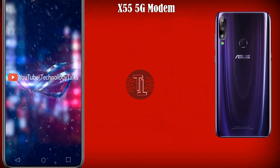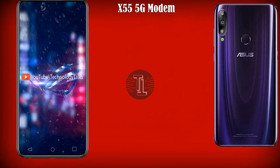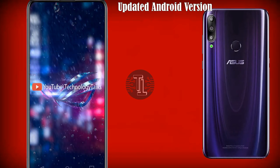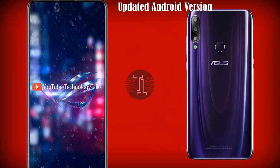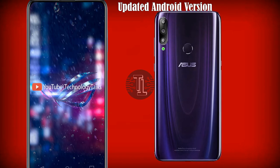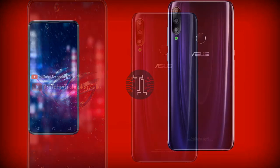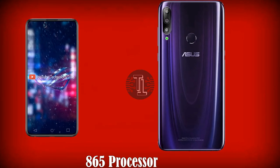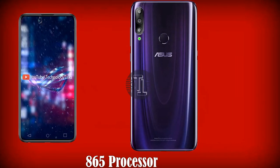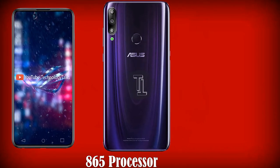The Asus Zenfone 7 also contains Gorilla Glass 6 protection. For connectivity, it also contains an X55 5G modem with the new cellular standards. It contains an updated Android variant with wireless charging, and it's likely that the Zenfone 7 will see an upgrade to 2020 flagship internals including the upcoming Qualcomm Snapdragon 865 processor with the latest Adreno graphics.